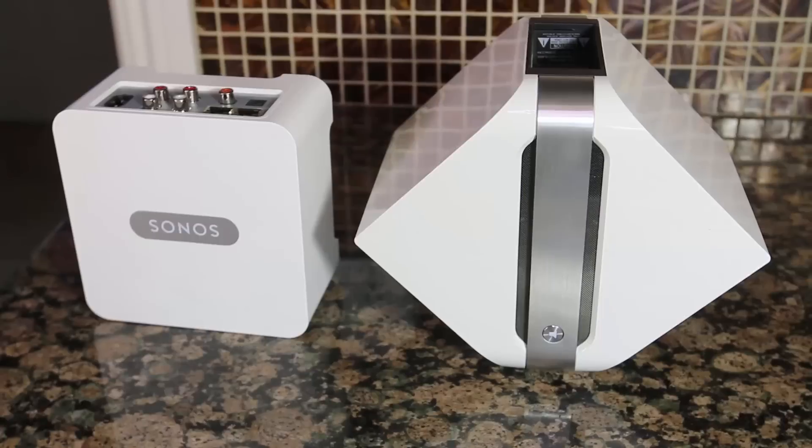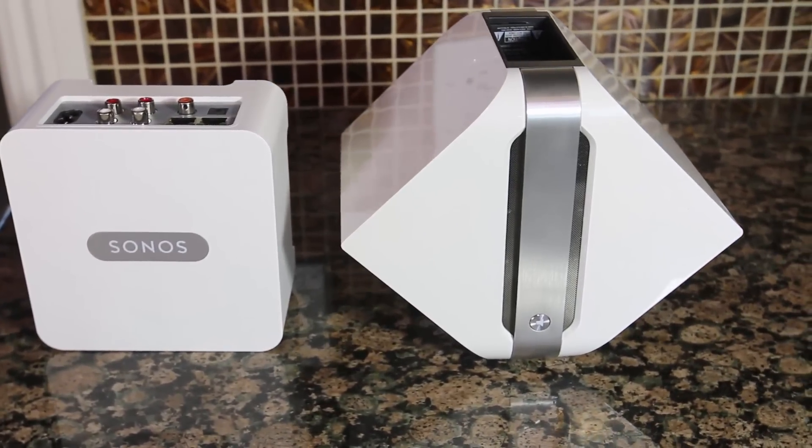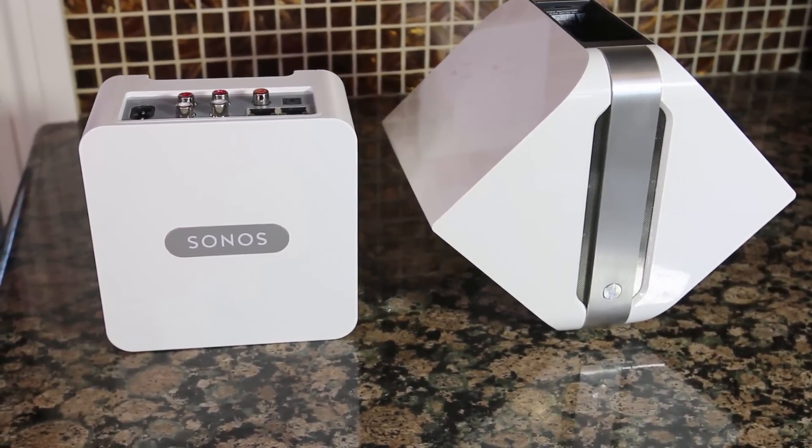Be sure to check them out — you can go to Sonos.com for the Sonos Connect, or you can go to Bluesound.com for the Bluesound Node. For me, the Bluesound Node is worth it. Be sure to give us a like, subscribe to us on YouTube, and we'll see you next time.